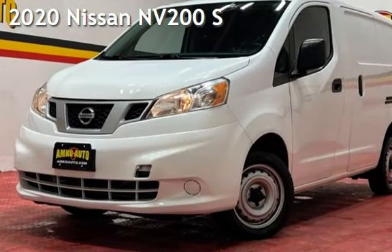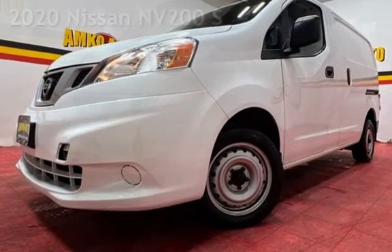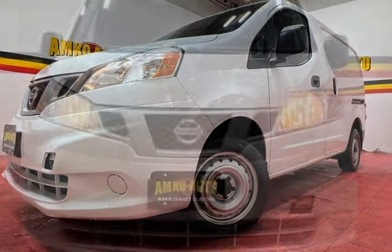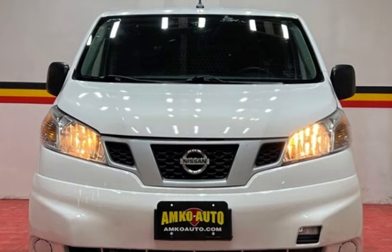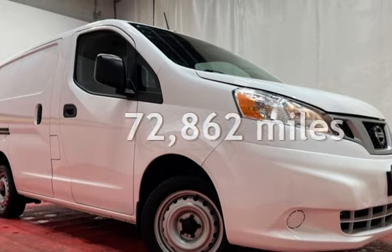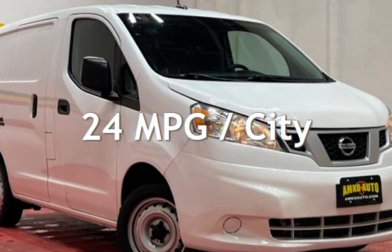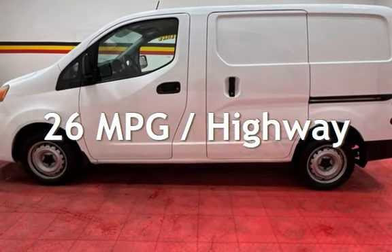Presenting a pre-owned 2020 Nissan. This four-door van has a four-cylinder, 2.0-liter I-4 engine, with front-wheel drive, and an automatic transmission. This Nissan has less than 73,000 miles on the odometer. Estimated fuel economy for this vehicle is 24 miles per gallon in the city, and 26 miles per gallon on the highway.